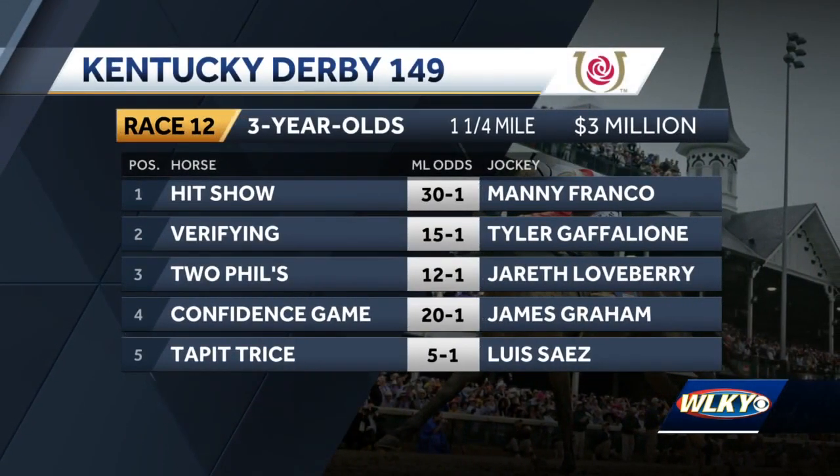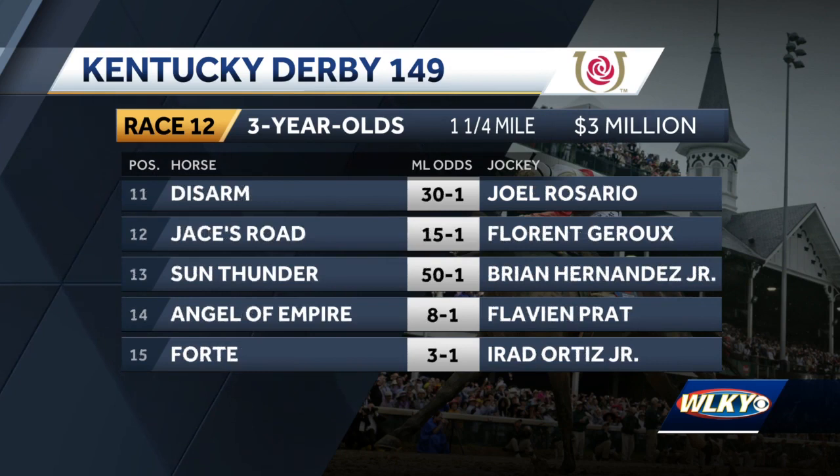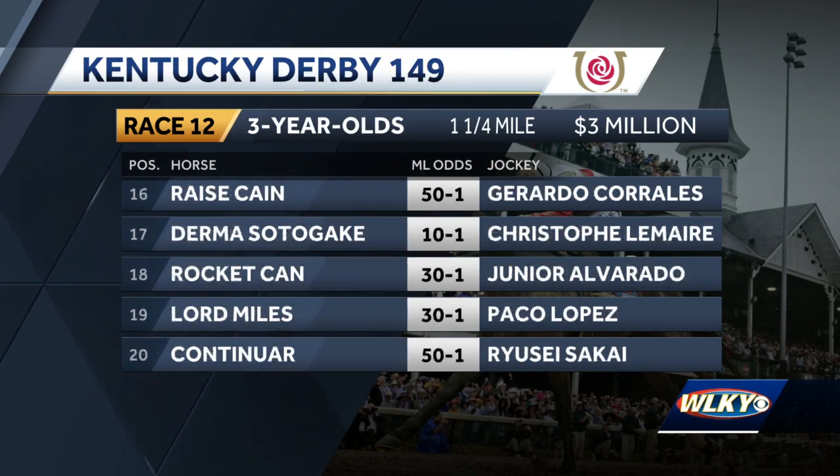And understandably so. The full field of 20 from the rail out — the inside 5 positions include the 5, Tappet Trice at 5-1, the second choice in the morning line, also for trainer Todd Pletcher. Posts 6-10 include the 10, Practical Move, the Santa Anita Derby winner at 10-1 odds, the co-4th choice. Moving to the second half of the field, posts 11-15 include the 14, Angel of Empire, the Arkansas Derby winner, the 3rd choice at odds of 8-1, and Forte from post 15, the favorite at 3-1.